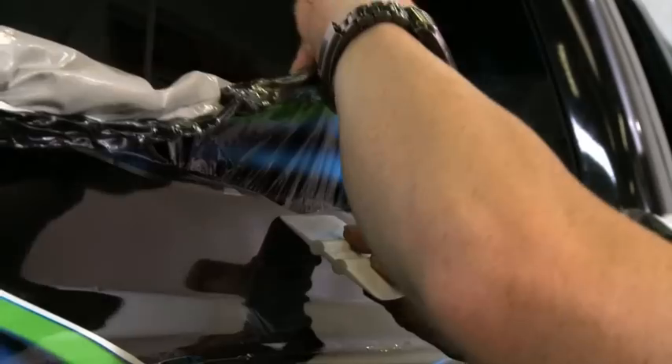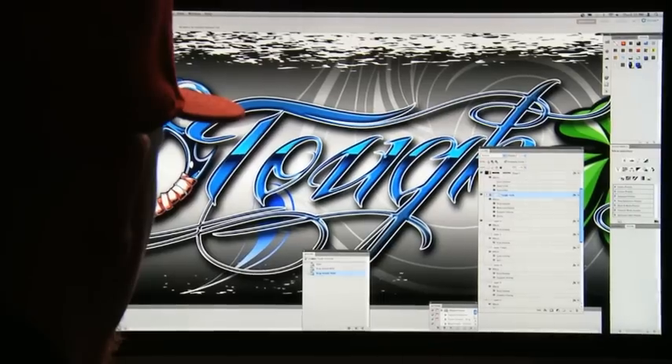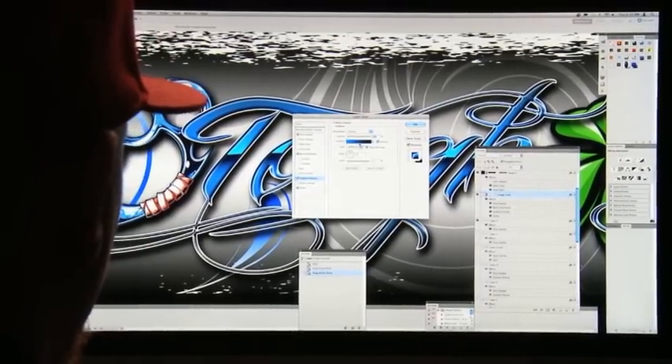I began wrapping cars in 1999. I was a trained graphic designer, had always been a car guy, and when I found out that I could merge those two passions, the rest is history.